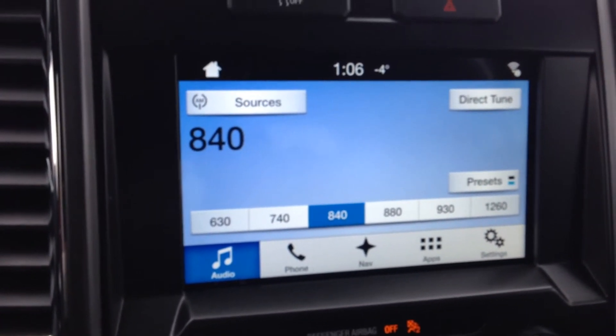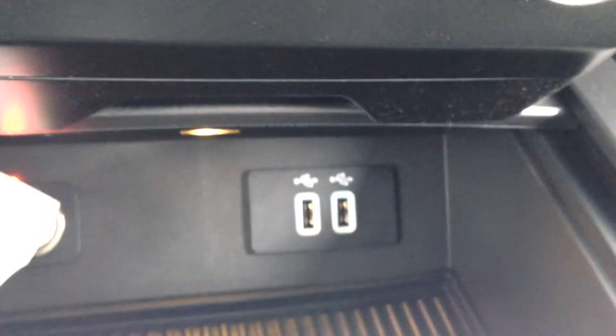This model comes with satellite radio, AM FM stereo, auxiliary and USB outputs. You have air conditioning, and a large centre console for lots of storage. It comes in a dark earth grey cloth interior.